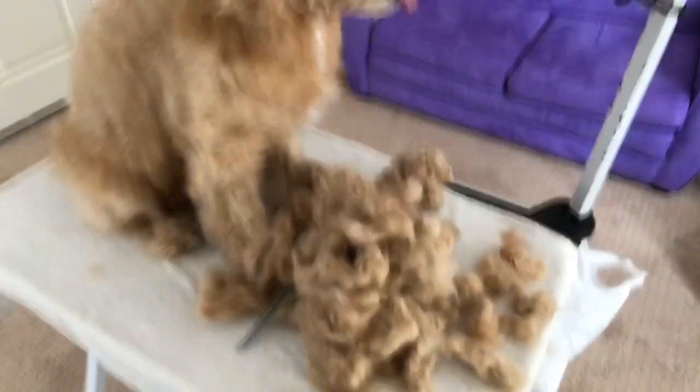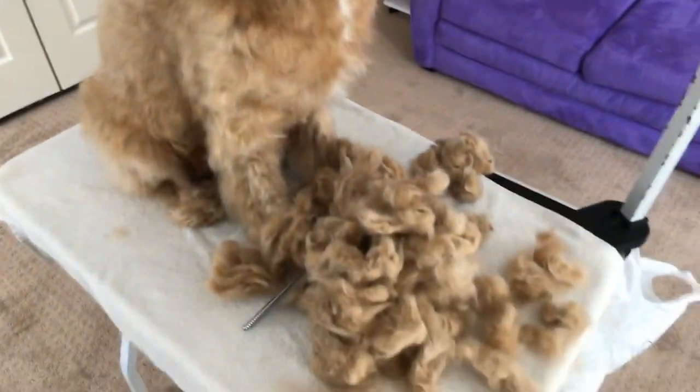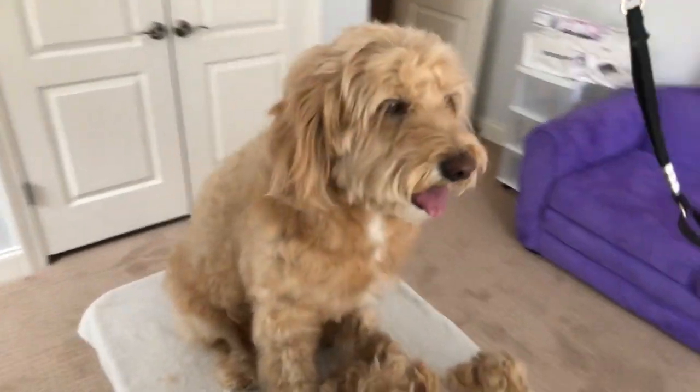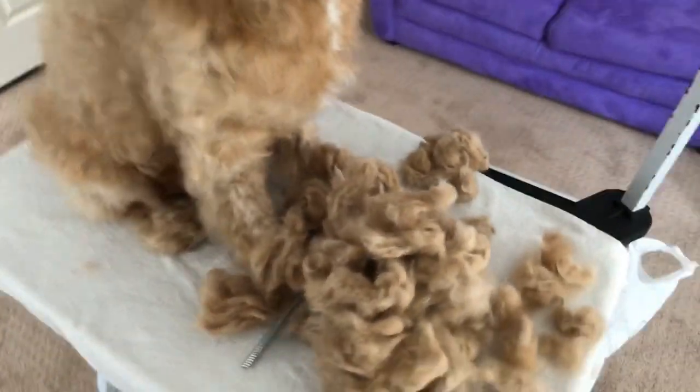Maybe they're treating the clients of mine who live in upper-income neighborhoods differently, because they know they can afford it. Maybe in lower-income areas, they are telling clients to brush their dogs regularly and all the skin issues will disappear. I'm not sure. But all I know is I'm seeing a trend. In the past three or four years I've been doing this, a lot of vets in this area are behaving very suspiciously. And I'm just going to leave it at that.